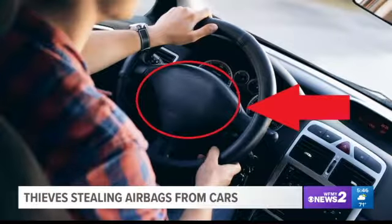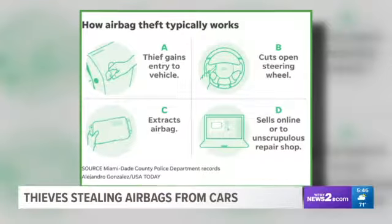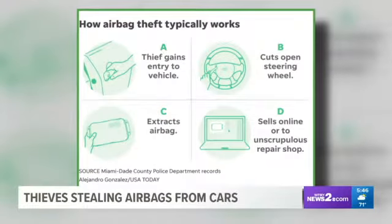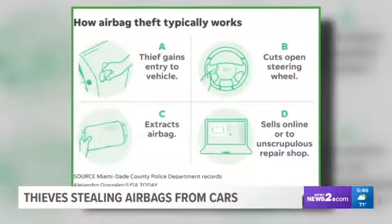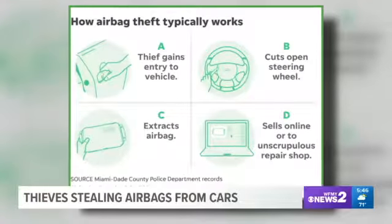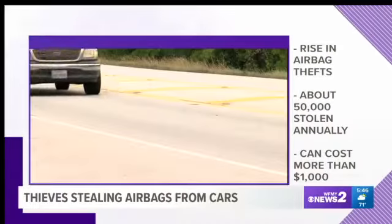Alright, there are two numbers I want you to keep in mind for this story: 4 and 1. We're going to start with four — that's how many steps it takes for criminals to steal something really valuable out of your car. It's not a wallet, it's not a purse or the car radio. It's actually the airbag in your steering wheel, and it really only takes four steps.